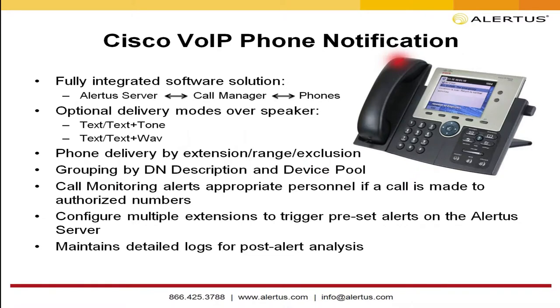The Alertus server runs all the software to integrate with Cisco Call Manager and phones, communicating directly with those. Adding this capability doesn't require additional servers or extensive configuration — it's a very easy, quick add. Delivery modes include sending text to a phone, activating one of the tones loaded to individual Cisco phones, or sending a WAV file that the phones will play. You can use the FEMA emergency alert tone similar to what your cell phone plays for state and local alerts, or it could be a recorded message from your CEO — whatever WAV file you need.